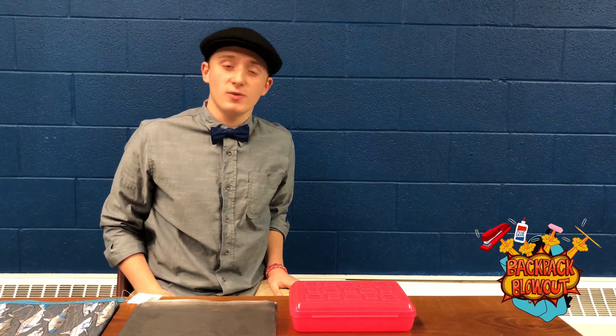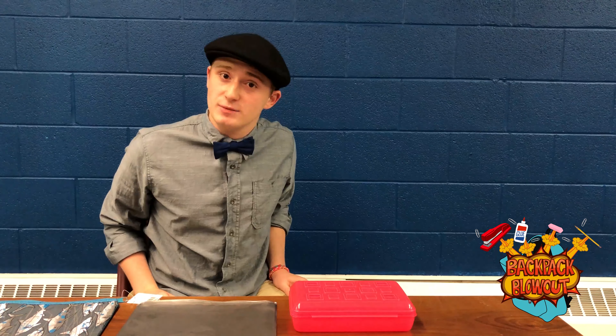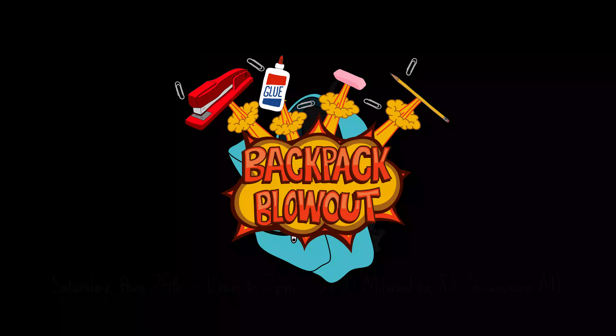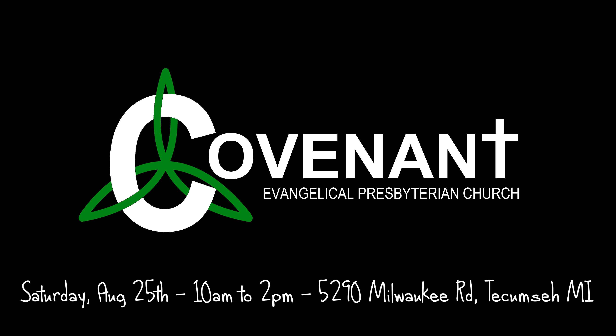I'm Apple Cider, and once again, join us for the Backpack Blowout on Saturday, August 25th, from 10am to 2pm. Apple Cider was not harmed in the making of this video, nor are any of the animals printed on the school supplies real. We give you a 100% no-shark bite guarantee. Thank you.